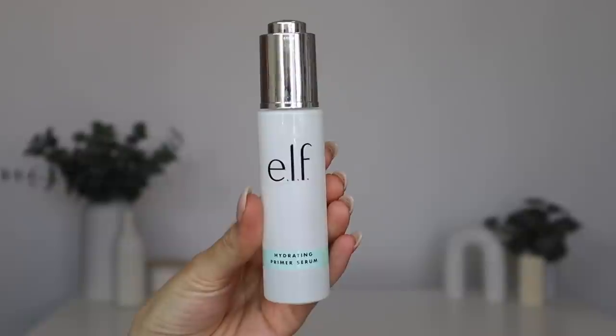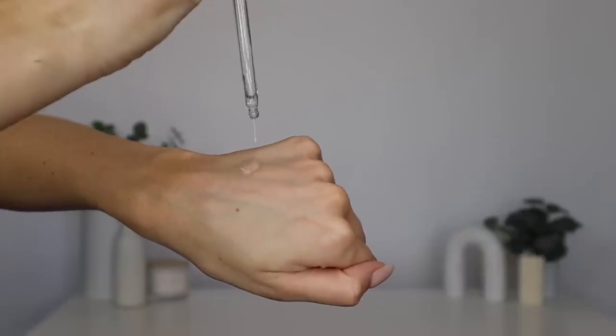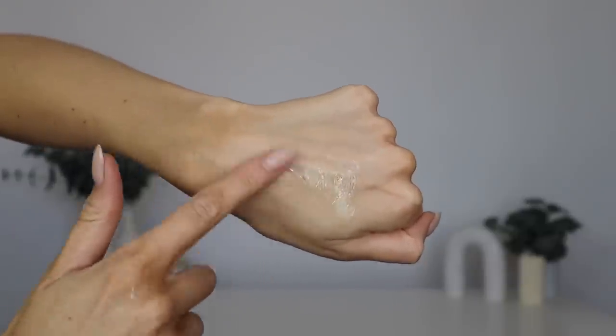First we're going to go ahead and apply their hydrating primer serum. This makes for a great makeup primer — it will give your skin a very pretty glow underneath makeup. But even if you're just wearing sunscreen, wearing this underneath that and your moisturizer will still make your skin look very glowy and healthy. Some standout ingredients include glycerin, collagen — which not only hydrates but also moisturizes the skin — hyaluronic acid, mushroom extract, vitamin E, and aloe. This is such a nice formula because it's very lightweight. It's not sticky, it doesn't pill underneath makeup, and it honestly feels so refreshing.